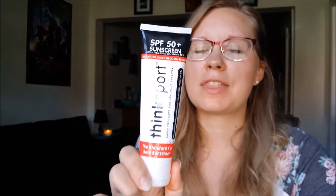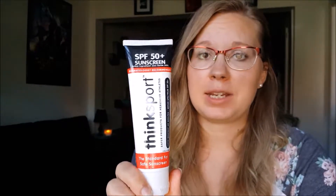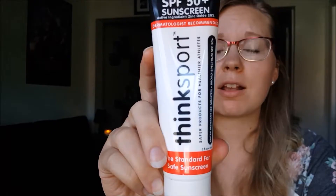For sunscreen, my husband uses this Think Sport, which has a number one rating. I can actually go without sunscreen if I'm careful about building up my tan gradually throughout the summer, so I haven't used any this summer. I got this on Thrive Market and I'll have a link below.